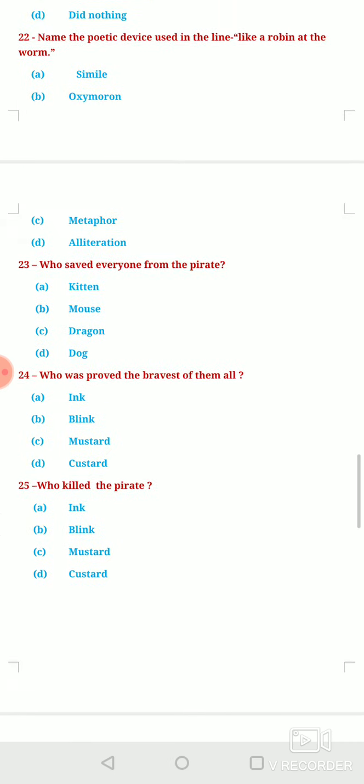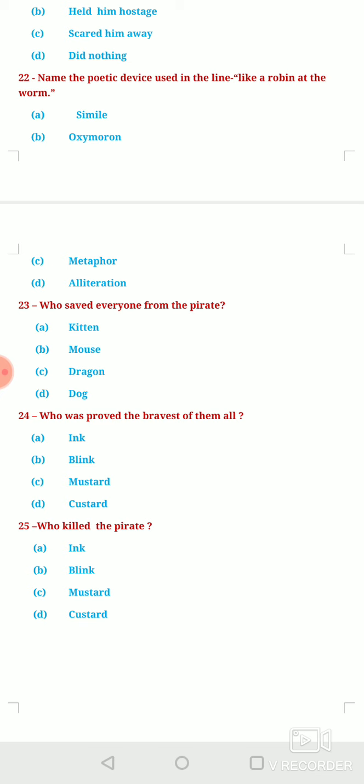With this, we come to an end of this video of multiple choice questions. The link to the video on complete explanation of the poem along with poetic devices and question answers is available in the description box of this current video. My advice to you is to watch that video as well to have a thorough understanding of the poem. Thanks for watching this video. Thank you so much.